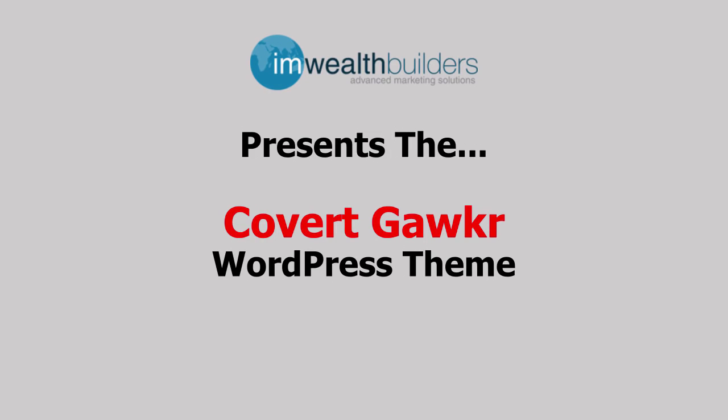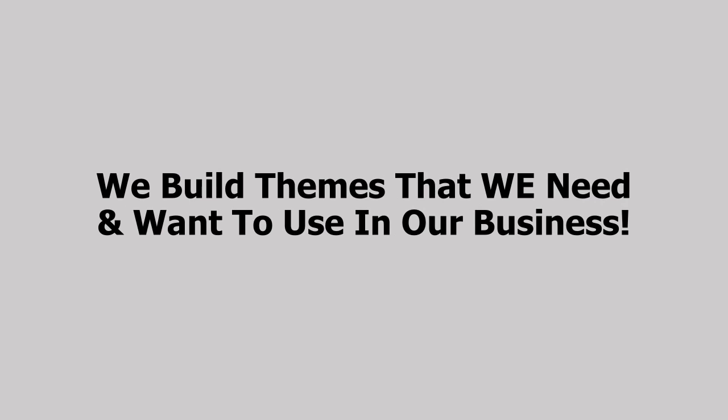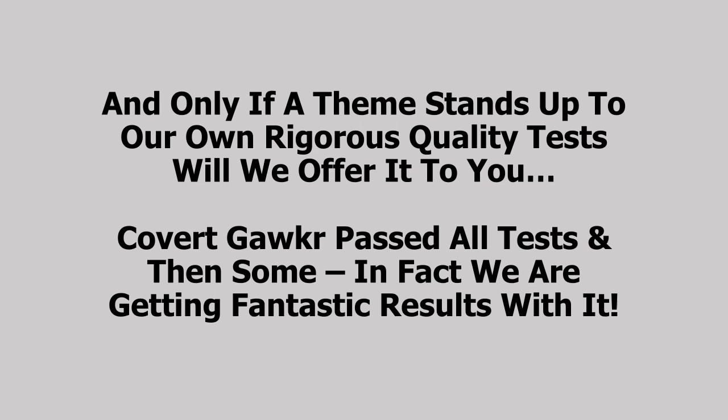Hi and welcome to the COVID Gawker demo video. Many of you have been waiting and asking for the next COVID theme, and now we're finally ready and proud to reveal our brand new COVID Gawker theme for WordPress. We don't release themes every month like some do — our last theme was released all the way back in 2015. That's because we don't build to sell. We build themes that we need and want to use in our business, and only if a theme stands up to our own rigorous quality test will we offer it to you. And COVID Gawker passed all the tests and then some.